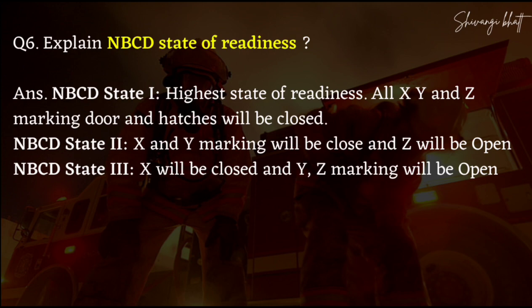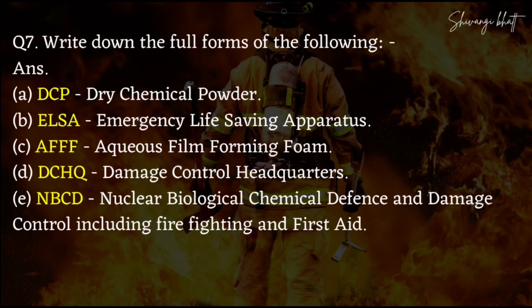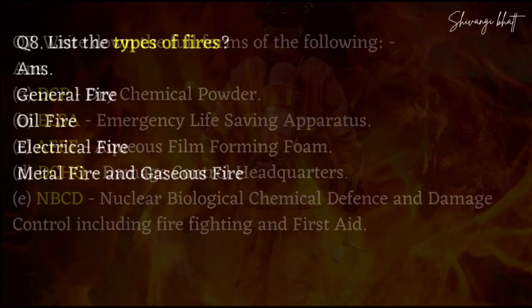Now the abbreviations: DCP stands for Dry Chemical Powder. ELSA stands for Emergency Life Saving Apparatus. AFFF stands for Aqueous Film Forming Foam. DCHQ stands for Damage Control Headquarters. NBCD stands for Nuclear, Biological, Chemical Defense and Damage Control including Firefighting and First Aid.